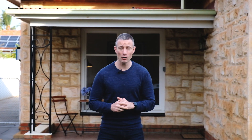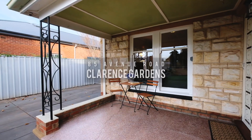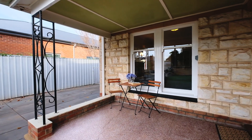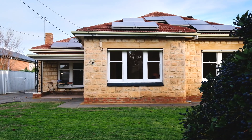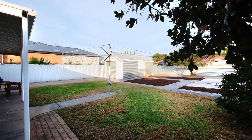Hi everyone, Daniel Richardson from Tanner Real Estate, and we're back in Clarence Gardens and back on Avenue Road, this time number 85 — this beautiful sandstone-fronted 1950s character home. The owners have done a lot of the heavy lifting for you, polished the floorboards, and you've got a great space outside if you want to put on a big extension. I can't wait to show you through.